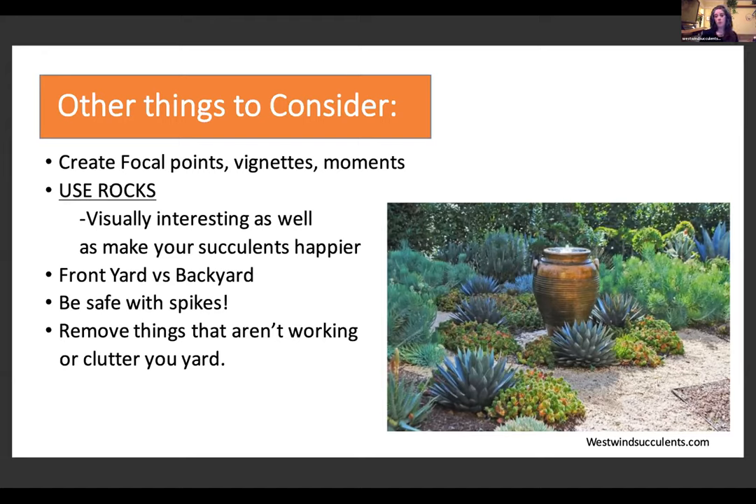Using rocks is visually interesting and makes succulents happier — they like nestling naturally in and around rocks. A top dressing of rocks helps when you water; it settles the water nicely into the ground instead of splashing off leaves. A top dressing is anything like mulch or rocks that you use to cover bare ground. Mulch is great for water conservation too, because it traps a little bit of moisture. As long as you have well-draining soil, it won't trap too much moisture for succulents.